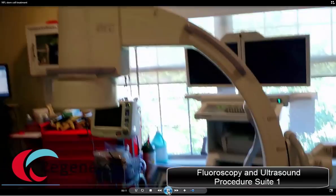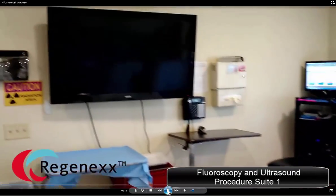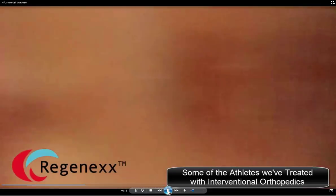This is our procedure room one, where we have both fluoroscopy and ultrasound, where we do very precise procedures.